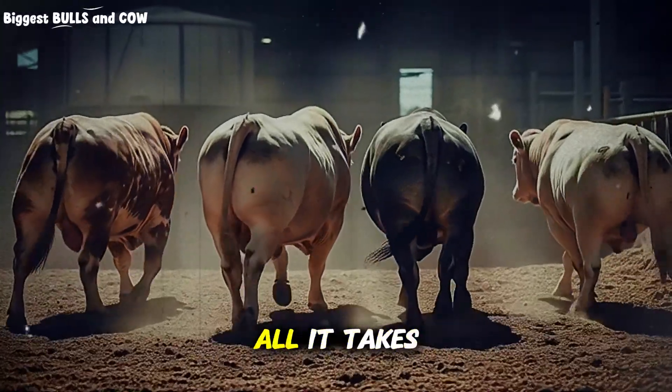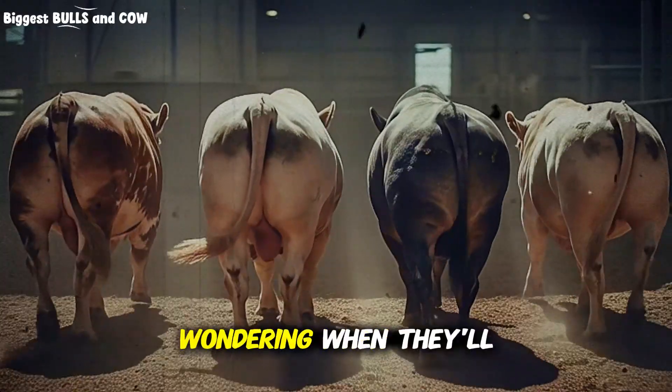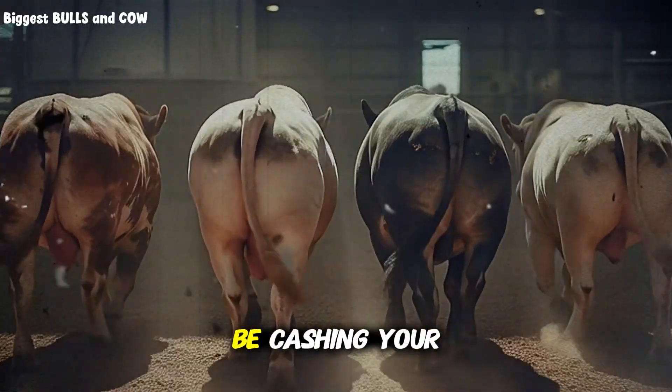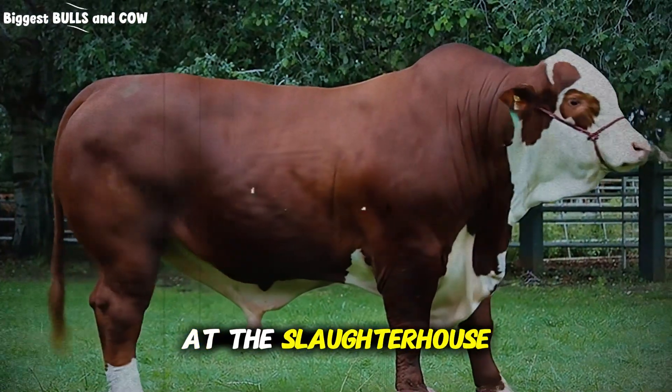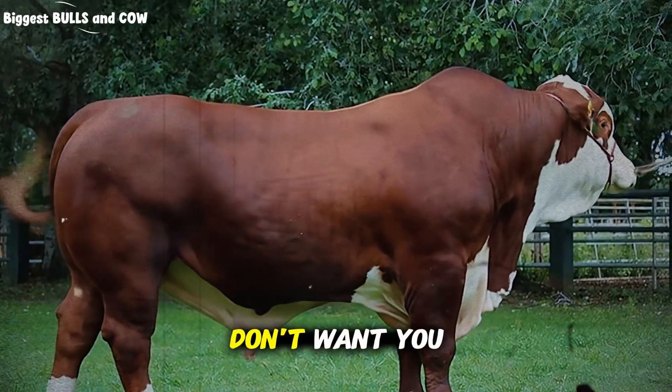Four months. That's all it takes. While your neighbor is still feeding his calves wondering when they'll be ready, you could already be cashing your check at the slaughterhouse. Sounds impossible? That's exactly what the big operations don't want you to know.